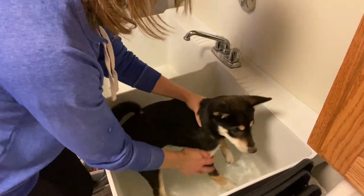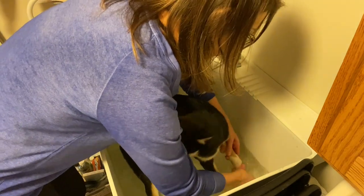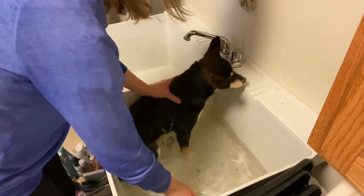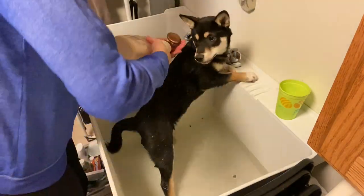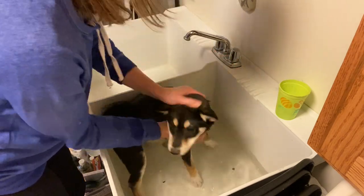The third hack, which is no surprise, is to give your dogs a regular bath — about once a month. Bathing your dog will help to remove the loose hair, but it also helps by moisturizing the skin and preventing dryness, especially in the winter. Dry skin causes more shedding, so moisturizing the skin should help reduce shedding.